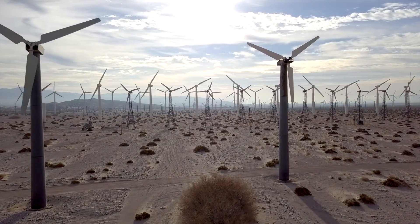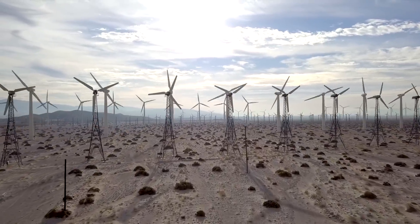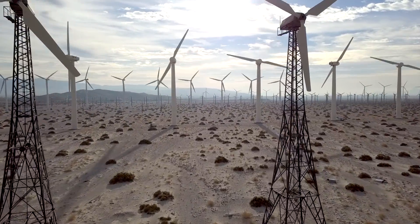Palm Springs has some of the oldest and largest wind farms in the United States, with models of all ages, sizes, and shapes.